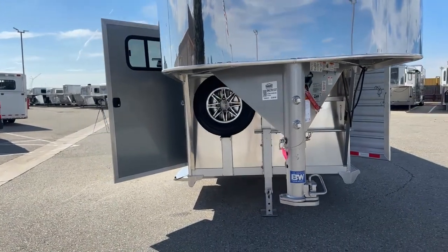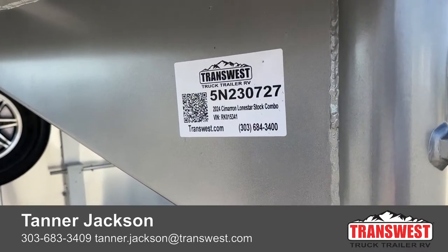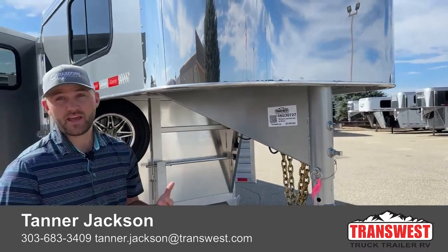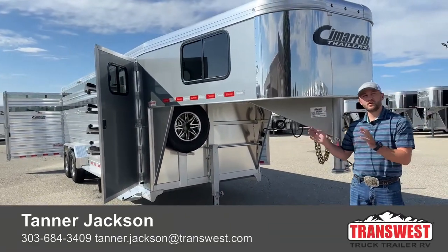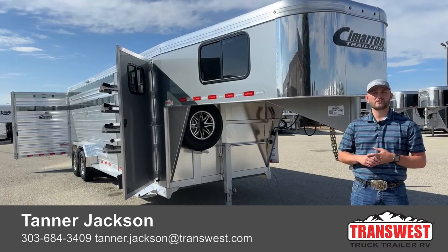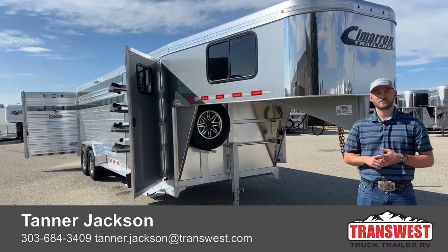It's a 2024 Cimarron Lone Star stock combo set up on a slant wall. If you're interested in this trailer, the stock number for this unit is 5N230727. We try to order them in a few different setups to kind of hit every little point that someone might need in the trailer, whether it be a strict cattle trailer, a cattle and horse trailer, or kind of a dual combo like this where you have your two cut gates set up. If you're interested in this trailer, some other trailers we have on order, or if you want to talk about ordering one yourself, feel free to give me a call. My name's Tanner here at TransWest Truck Trailer RV in Frederick. Phone number is 303-684-3409. Thanks for tuning in.